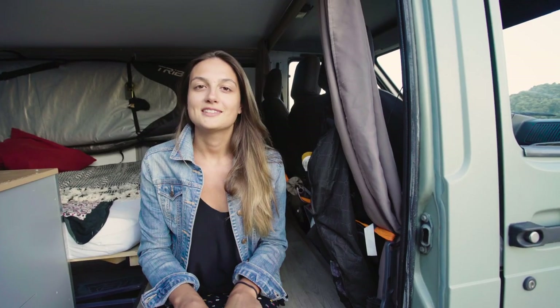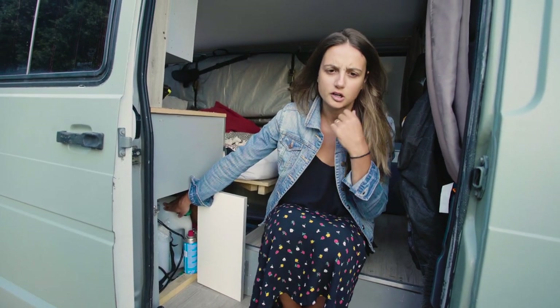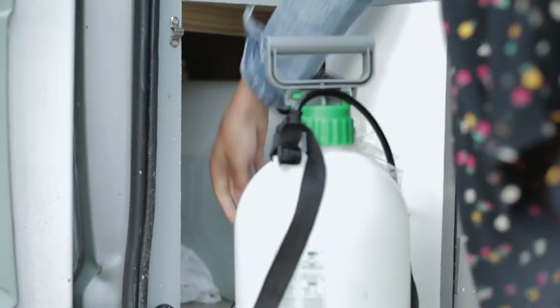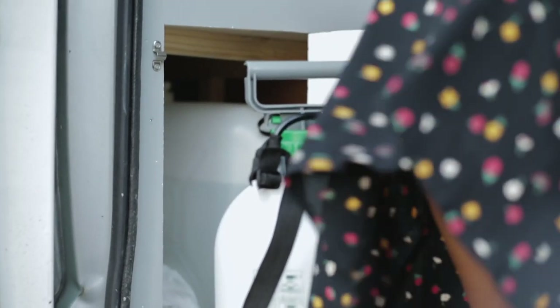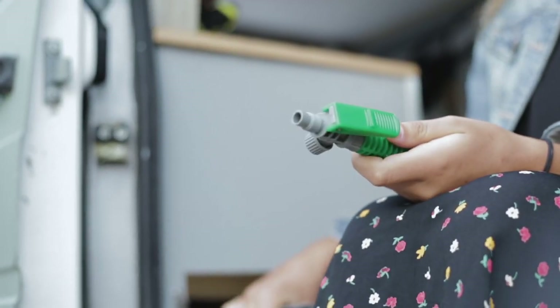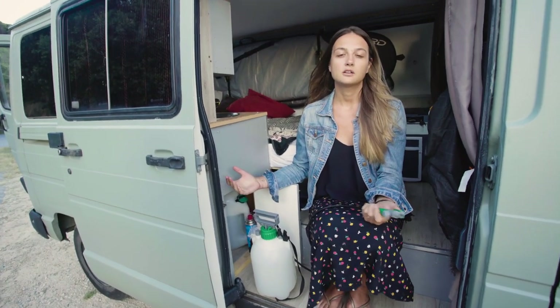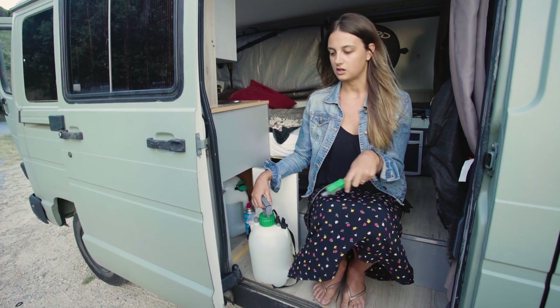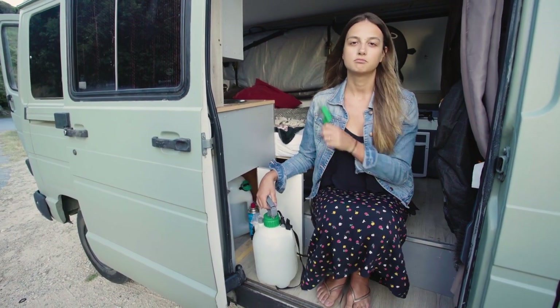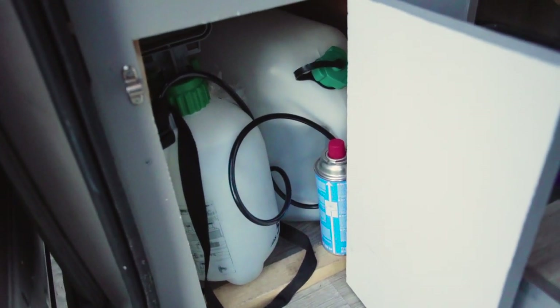We have one 20-litre jug that we use mostly for cooking water and showers. We use this garden hose thing normally used for fertilizers and pesticides — it costs €7. One of us just pumps it and showers the other person so you can rinse off. A lot of the times when we travel there are showers on beaches or public pools, so if we really want to wash our hair we'll do that there. But this is perfect for everyday rinsing or even washing your feet before bed. We do our dishes with this too — you don't use a lot of water. This is our biggest and cheapest hack out of the whole van.